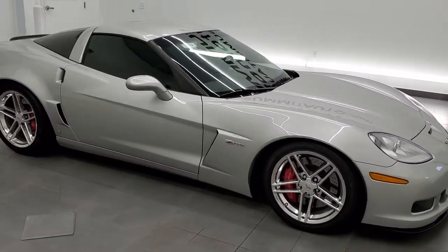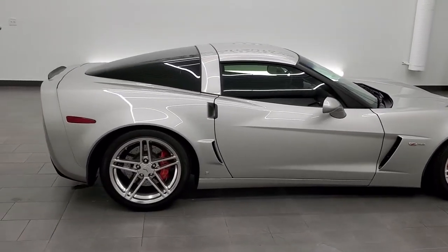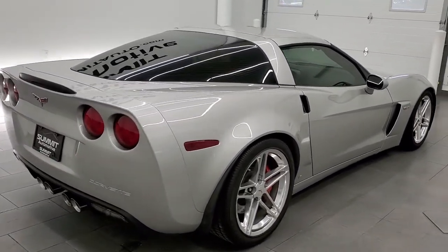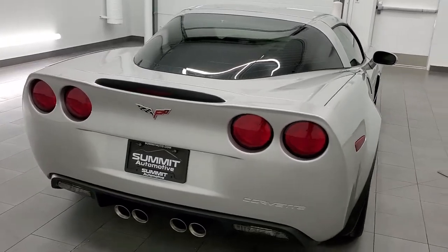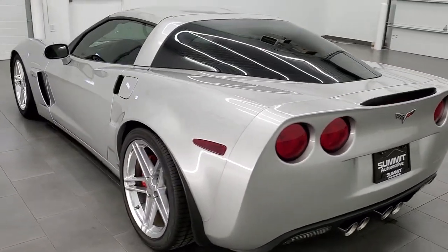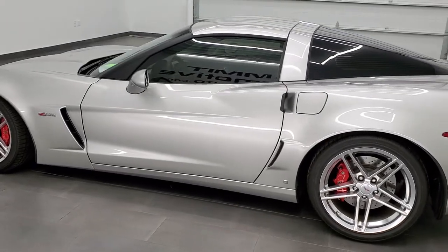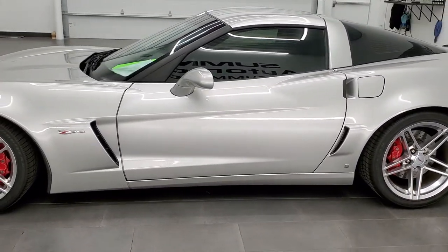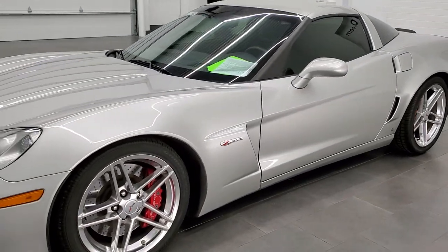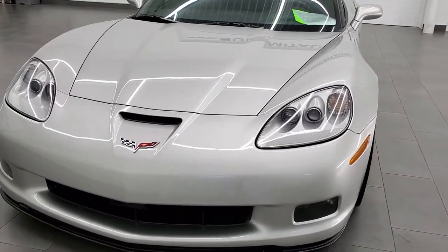This 2007 Chevy Corvette Z06 is stock number 11773Z. We are here at Summit Automotive in Fond du Lac, Wisconsin, your new and used sports car headquarters. This Z06 has the 7-liter V8 motor which pumps out 505 horsepower. This car has been fully safety inspected by our service shop, has a fresh oil and filter change, all the fluids have been checked and topped off, and this car is 100% ready to go.